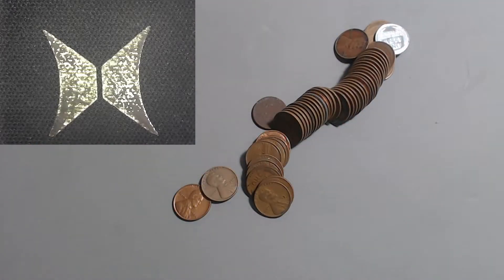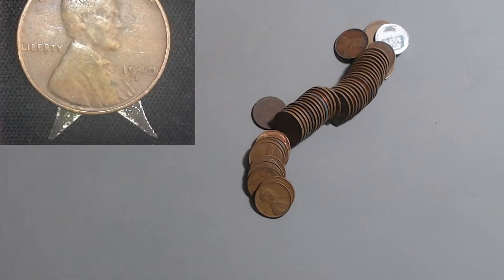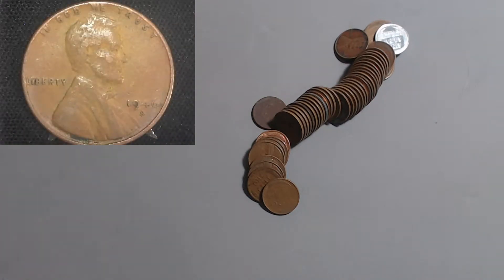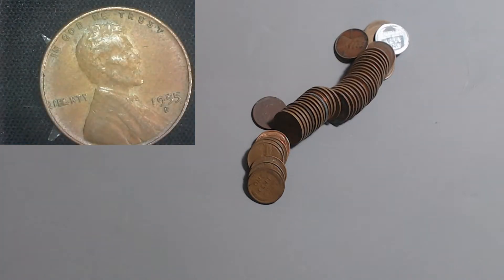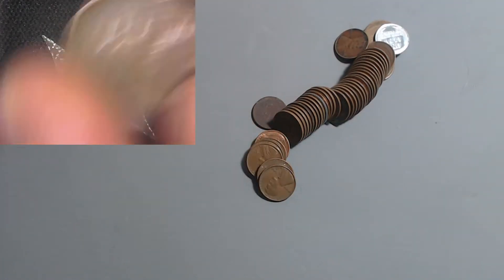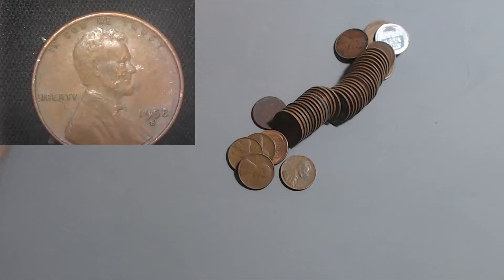Look at that steel cent on the end. First we have the 1954 Philadelphia with 71 million minted. Coming up is a 1940 out of San Francisco with 112 million. Next on the pile is a 1946 Denver with 315 million, then a 1955 Denver with 563 million. Moving right along with a 1928 Philadelphia - 28 Philly with 134 million. Nothing real remarkable yet, let's keep on rolling.